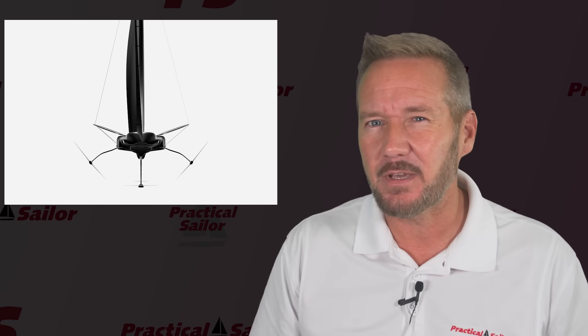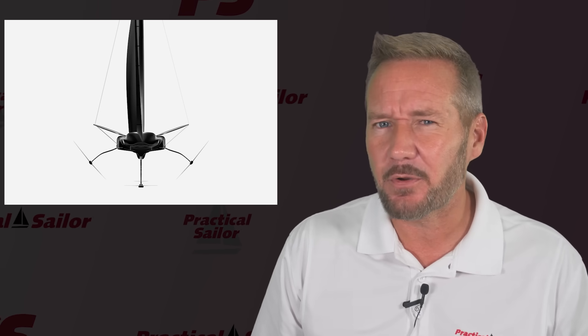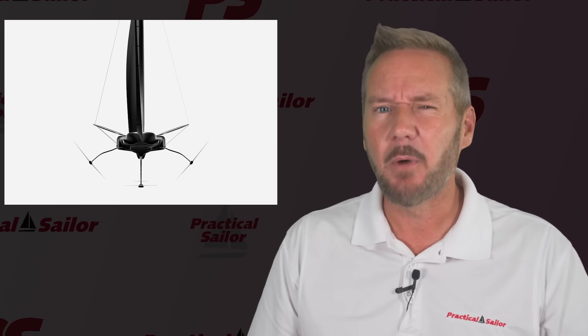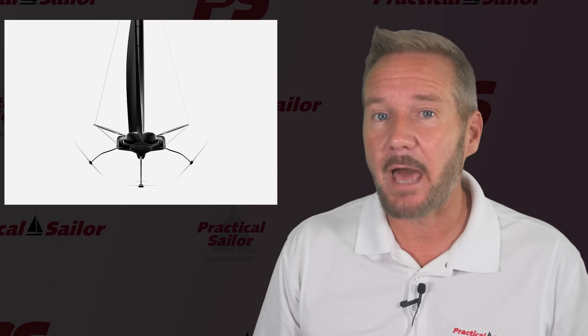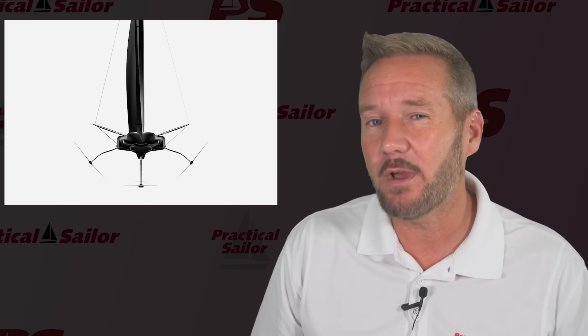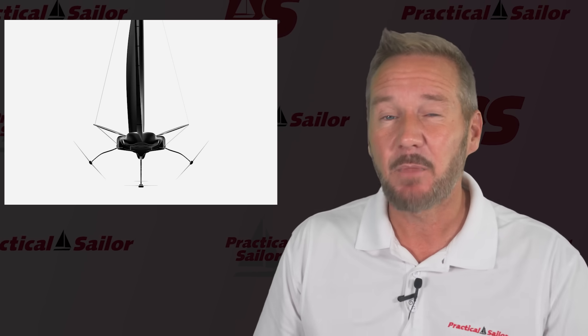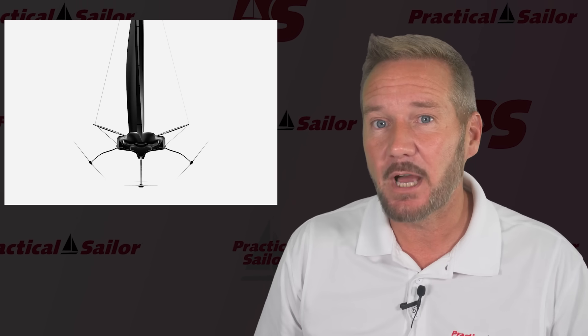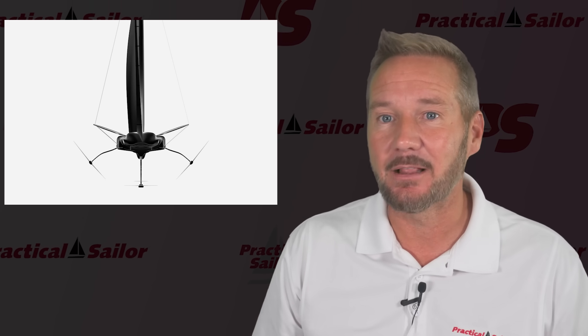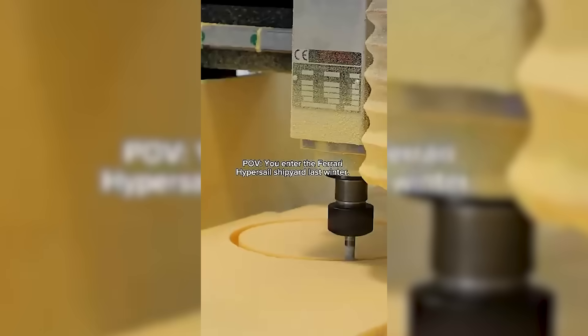Here's a wild part: it's roughly a hundred feet long, over sixty feet wide, and about 130 feet tall with the mast up. But when it's sailing, most of that hull won't even touch the water. The boat rides on a three-point foiling system — one giant canting keel as a foil and two stabilizing appendages that keep it flying level. Picture a full-size monohull, a hundred feet long, skipping over the waves like a stone.